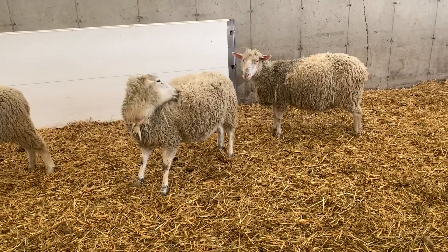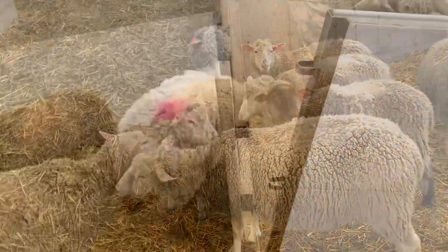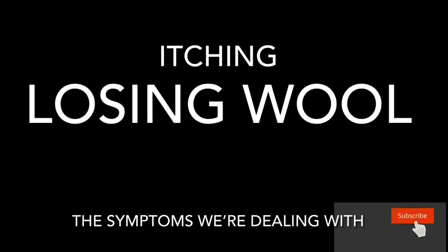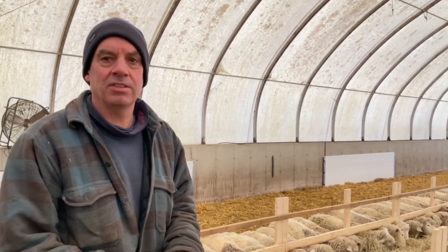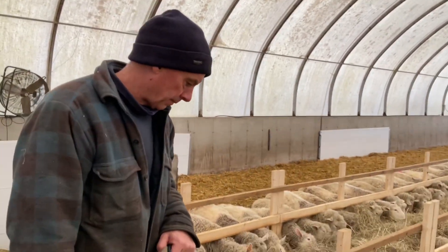She's itchy — she's got an itch. So this morning we're going to be checking barn two to see if they have any lice. They've been scratching and we've got a little bit of wool break happening, so we're going to check their box and see if we can find some sucking lice.